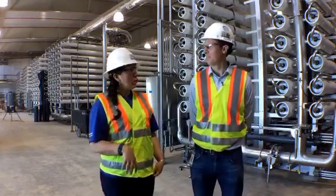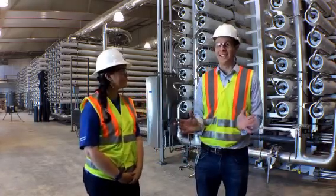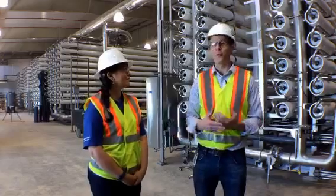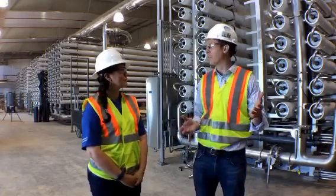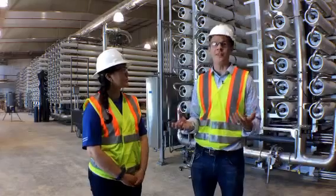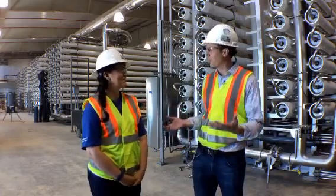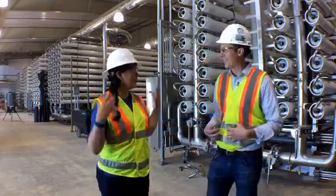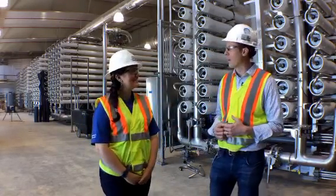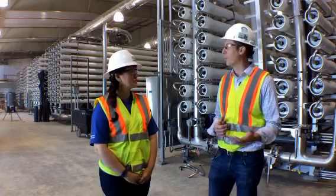So right now, where are we? We're about 25 miles south of downtown San Antonio, here at the new SAWS desalination facility in Southern Bexar County. We're still in construction, still doing some testing, which is why we have to wear the vest and hard hat. We're making a lot of progress and this plant should be online in late October of this year.